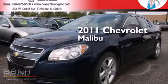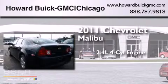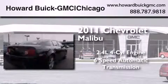This is a 2011 Chevrolet Malibu. It features a 2.4-liter 4-cylinder engine and a 6-speed automatic transmission.